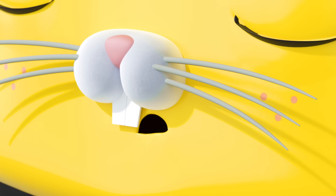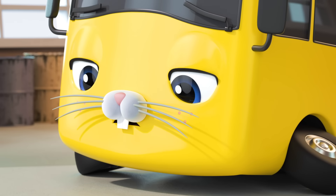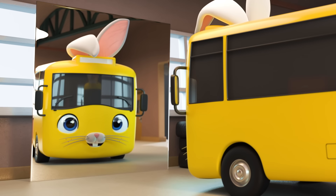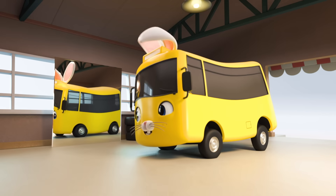And what's this? Whiskers? A button nose? And ears? It's Easter Bunny Buster! Looking good! I think he likes his new bunny tail.